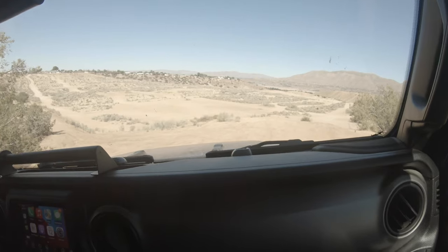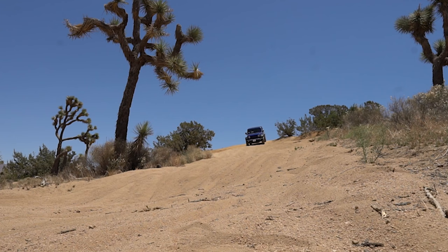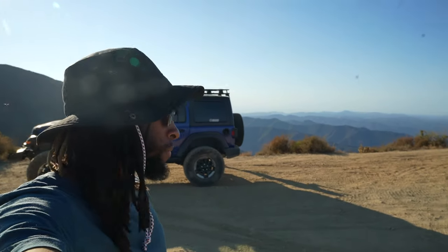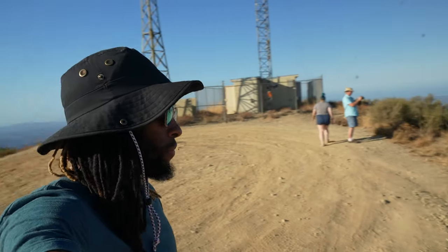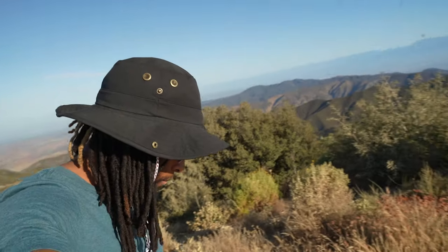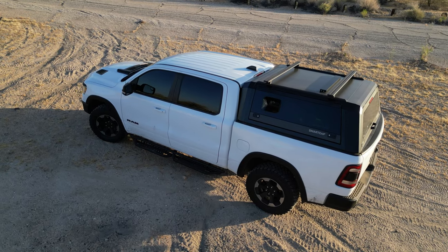I still like going off-roading, but I know for myself I'm not going to be tackling the hardest trails in the world. I'm not going to be going ham — if that makes sense. I do feel like the truck still checks that box.